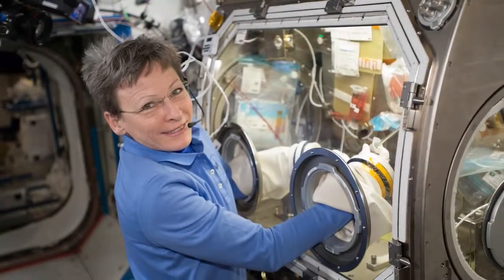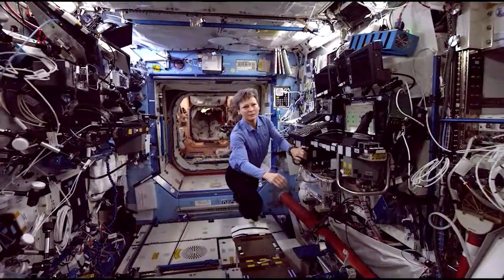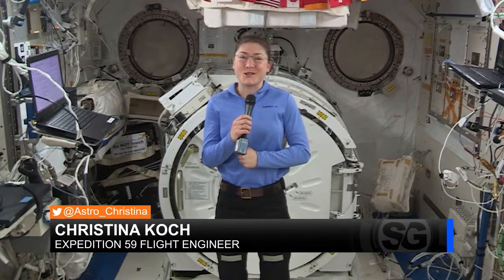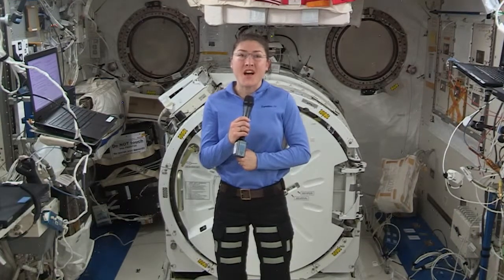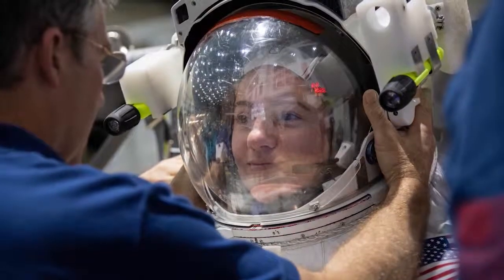It's my honor to follow in Peggy's footsteps. Peggy has been a mentor and a heroine of mine for many, many years. I don't necessarily count days or numbers. It's definitely very early in the process to start talking about records, but I just really take it one day at a time.